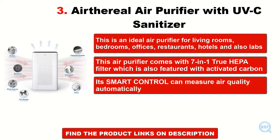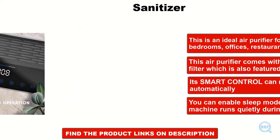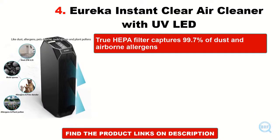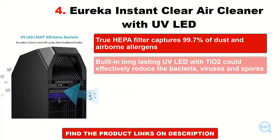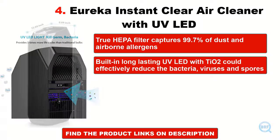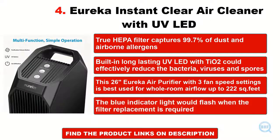Its smart control can measure air quality automatically. You can enable sleep mode to ensure that the machine runs quietly during nights. True HEPA filter captures 99.7% of dust and airborne allergens. Built-in long-lasting UV LED with titanium dioxide could effectively reduce bacteria, viruses, and spores. This Eureka air purifier with 3 fan speed settings is best used for whole room airflow up to 222 square feet. The blue indicator light would flash when filter replacement is required.